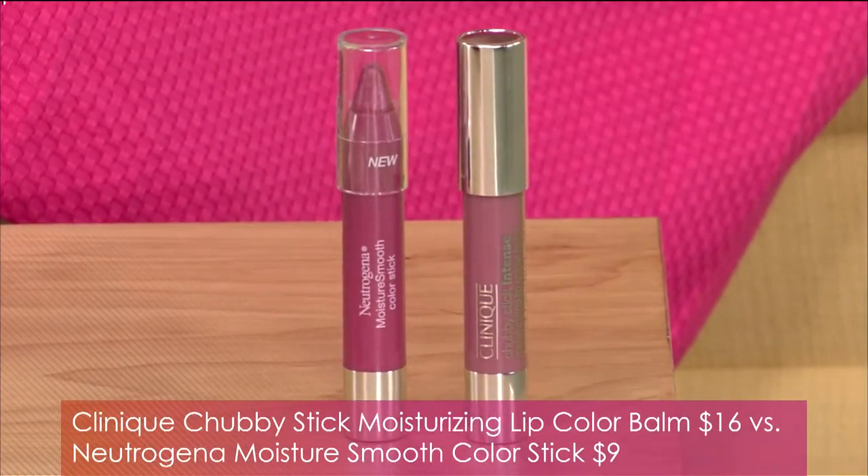Starting with a really popular one: Clinique's Chubby Stick, a lip color that goes on really smooth — pretty sheer but gives a nice even lip color and makes lips feel soft. It's $16. But from Neutrogena, you can get their Moisture Smooth Color Stick for only $9. The color payoff is actually a little better with the Neutrogena version, so you could save that $7 difference on a couple of lattes.